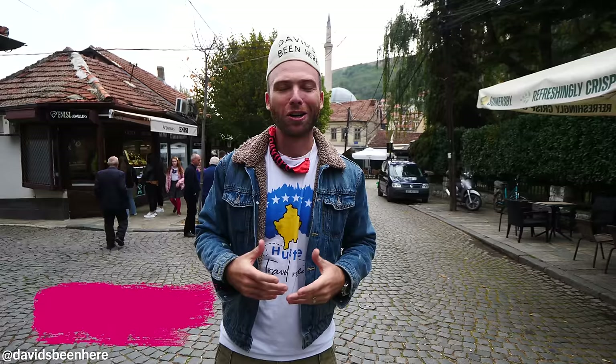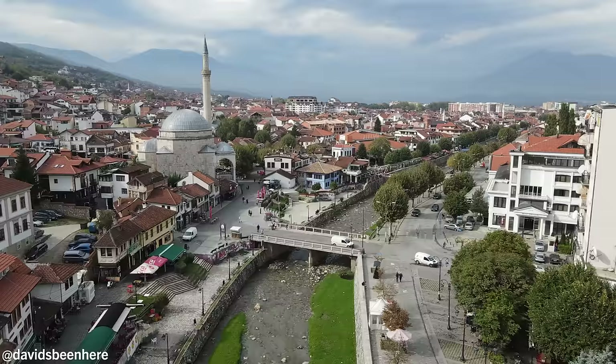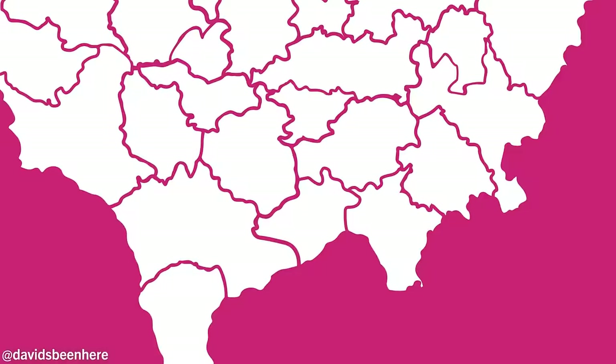Good morning, everyone. I hope you're all doing amazing. This is David Hoffman from David's Bin, coming at you from beautiful Prizren, Kosovo — the most beautiful city in the country. This city is really ancient, but it became important during the Ottoman period. As you can see, it looks like a 19th century Ottoman town: cobblestone streets, incredible architecture, lots of mosques.